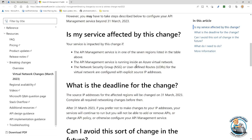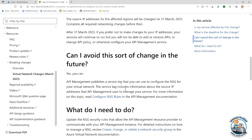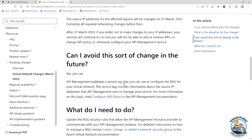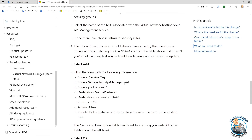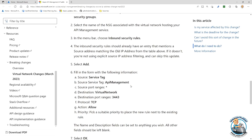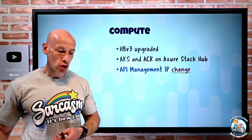This is going to be an issue for NSGs or UDRs if you're using the explicit source IP address. The key recommendation is to use the service tag instead. So instead of putting in that IP address, use the service tag — the service tag for API Management — and that service tag just gets updated if they ever change the IP address again. The documentation walks through what you need to change to move over to that.